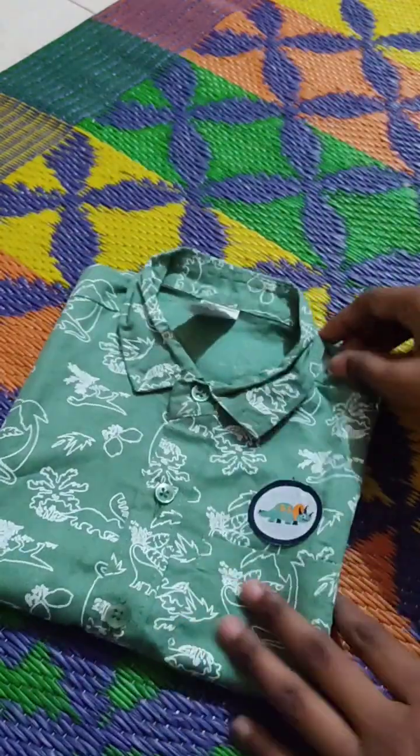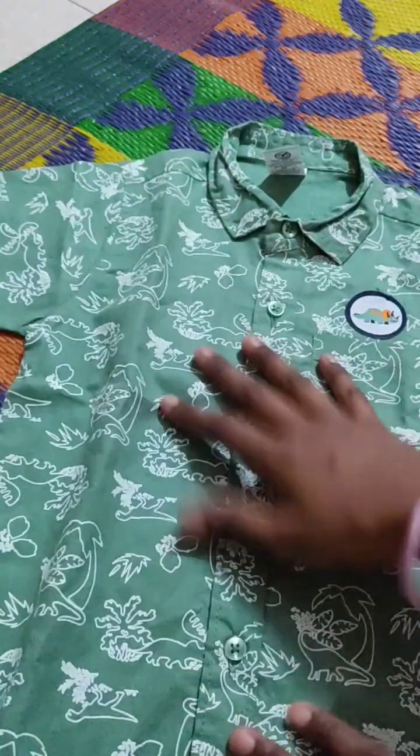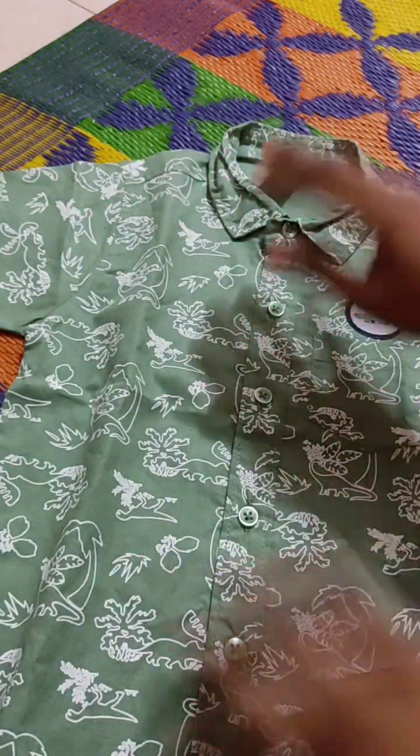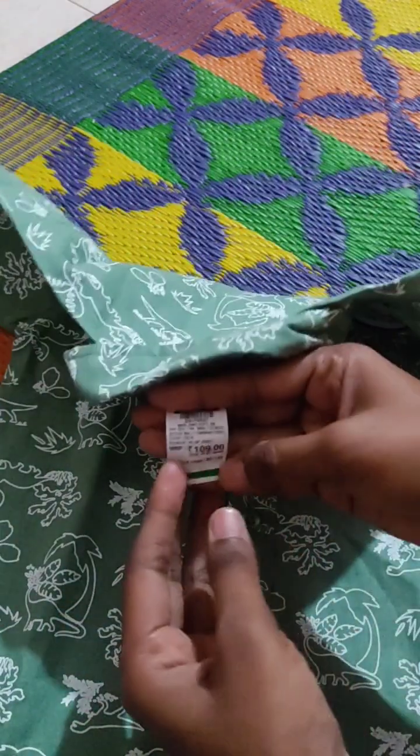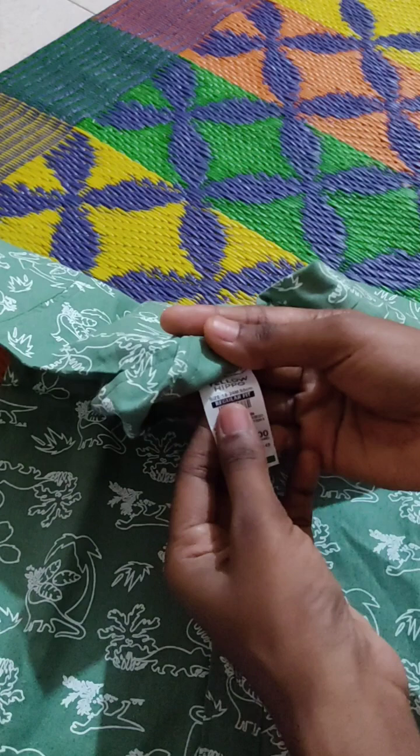Hi friends, I am going to show you the dresses collection in this video. There are also many dresses in the maximum affordable price. I am going to show you all the dresses in this video.